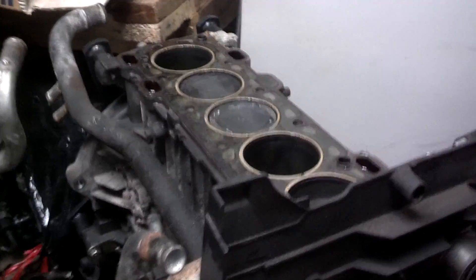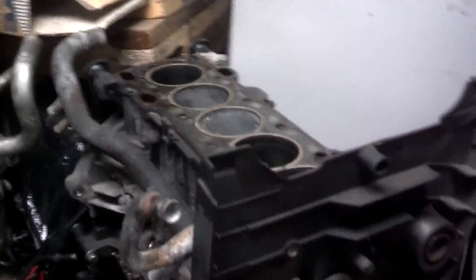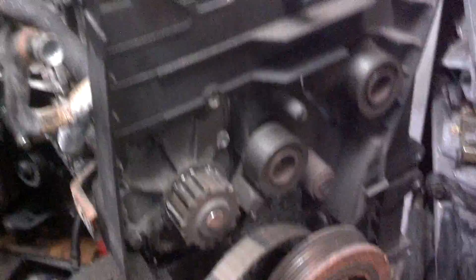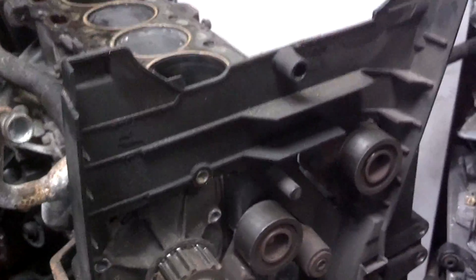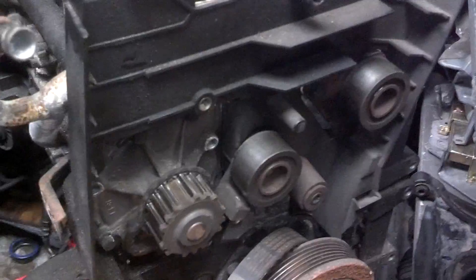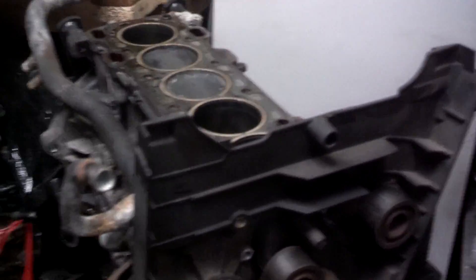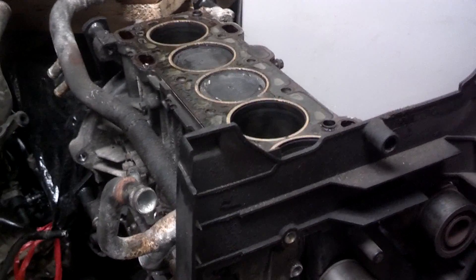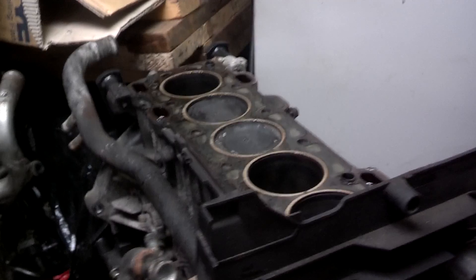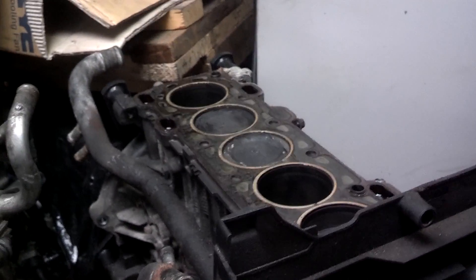I am contacted almost daily by people who didn't make sure their timing belt service was complete. The timing belt came loose — either teeth came out of the belt, the belt broke, the water pump seized, the tensioner seized, or the idler seized — and the car jumped time. The car stalled or it won't start. If you check for compression and have no compression, it's over. The head needs to be repaired or replaced.